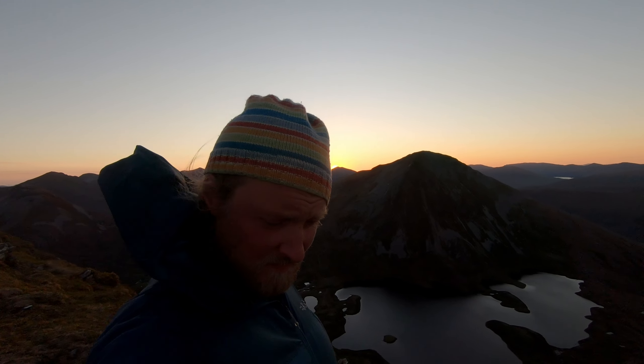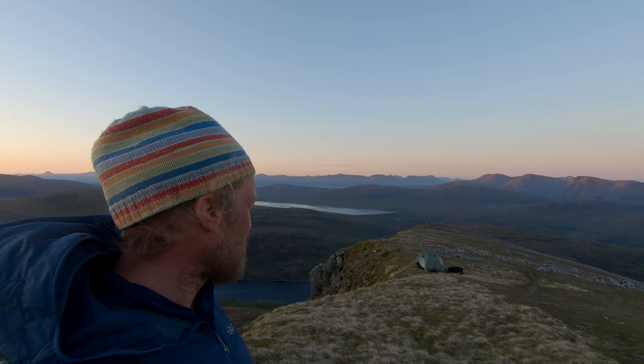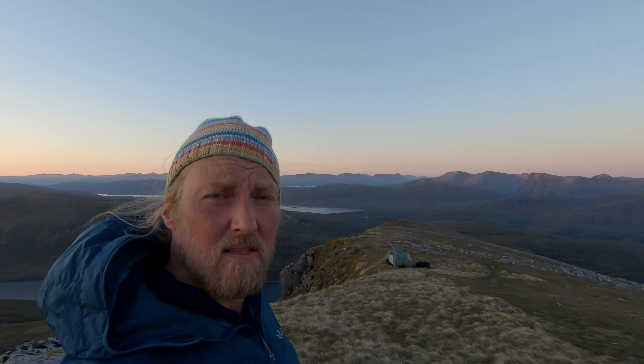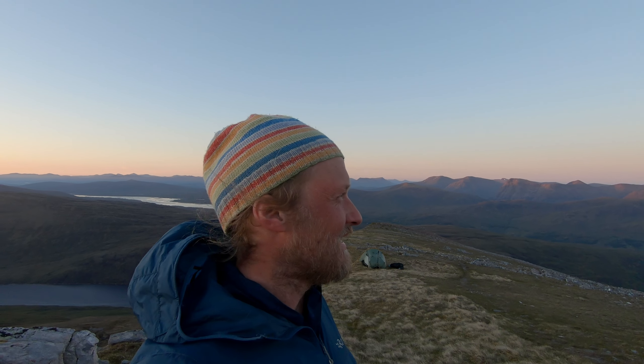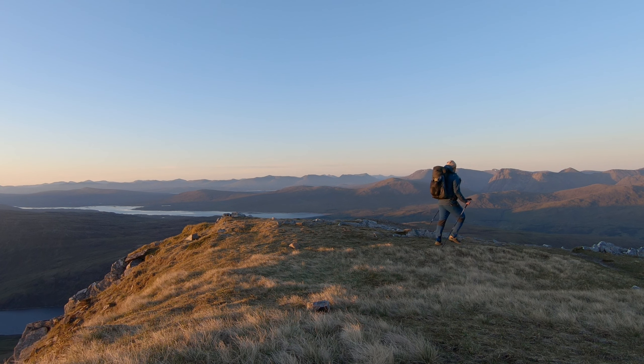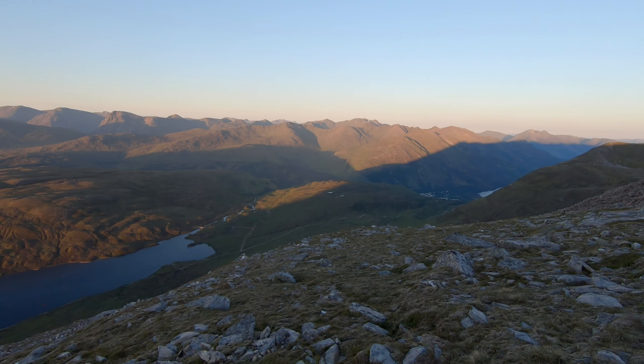Beautiful sunrise. I decided that I will pack all my stuff together — you can see it already flopping around because the door is open — and then I will head down over here. At the end there are some zigzags down, and then I will head down to Kinloch Lieven where we parked the car. I'll get something at the Co-op for breakfast. I hope you enjoyed our mountain hike and wild camp here in the Mamores in Scotland. See you next time, bye bye!